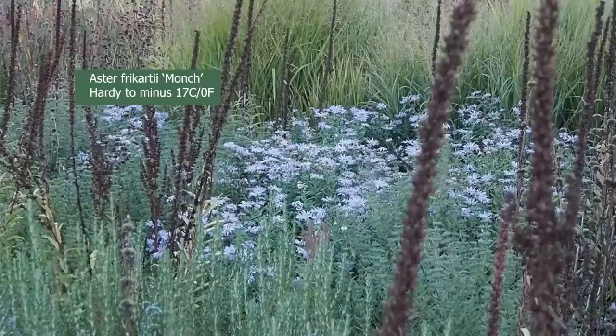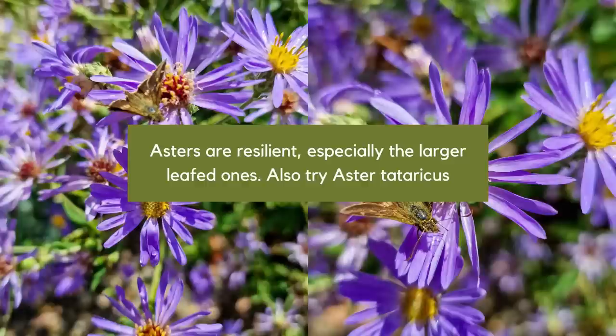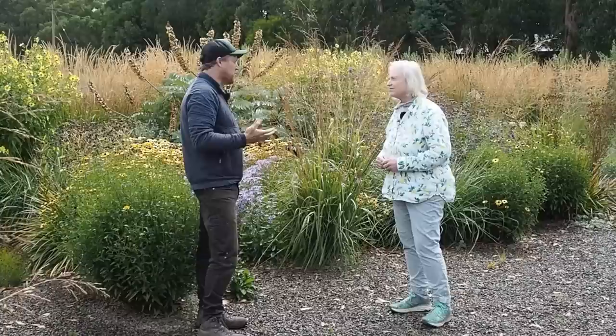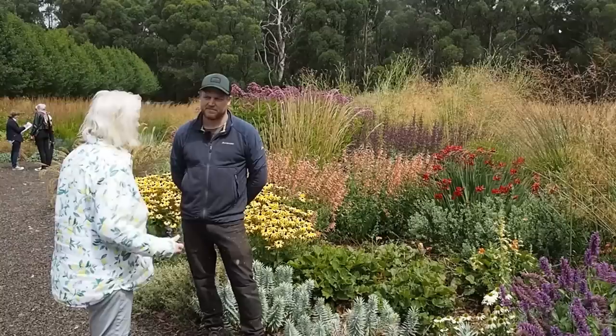Are asters generally quite resilient? Some more than others. The larger-leafed ones like this are much easier - Aster tataricus, very tall, copes really well. Some of the others can drink a little bit more, whereas this one doesn't drink at all - it's really good.